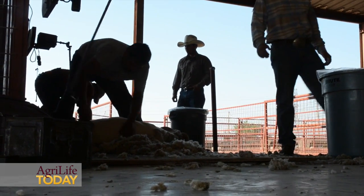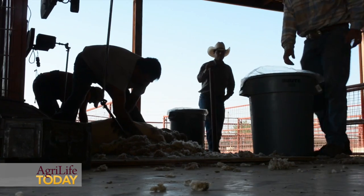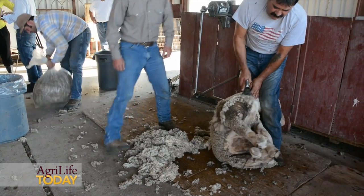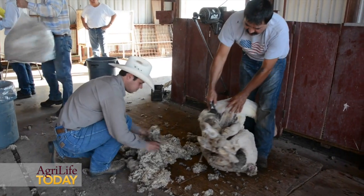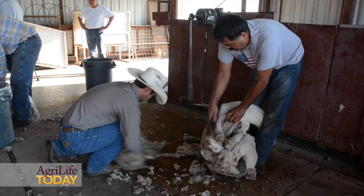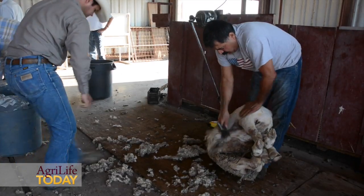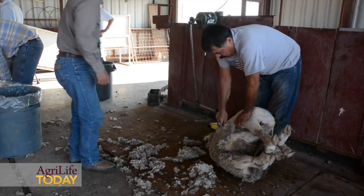Wool is itchy — 30 micron wool is itchy. Your coarser wools should be used in carpets. So with the rise of synthetics, we've really seen our industry straighten up a little bit in the type of wool that we're putting in apparel products and making sure that it's high quality wool that you want next to your skin.